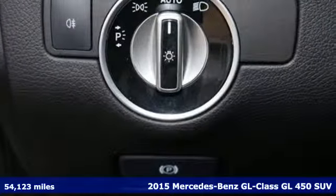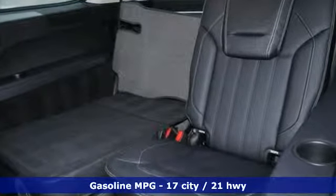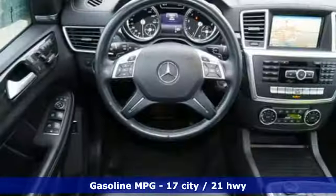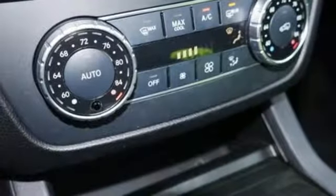Plus it offers an exciting list of features: external memory control, power heated mirrors, dual zone climate control, wireless phone connectivity, and driver memory seats.